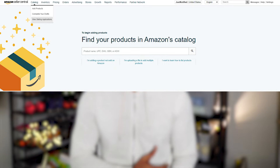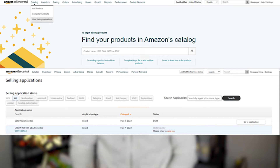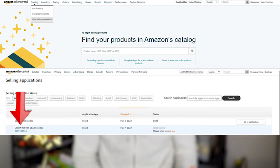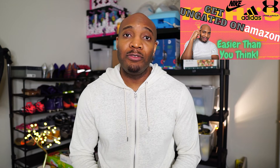The fix for this denial is simply to go into your Amazon Seller Central, hover over catalog, then go to View Selling Applications. Once you get to this screen, locate the brand you just got denied for. There should be a series of numbers on the left side underneath that brand name — click on that series of numbers. On the next screen toward the top, select the option to close this case. Then just go ahead and reapply for brand approval. I'll link a step-by-step guide toward the end of this video.